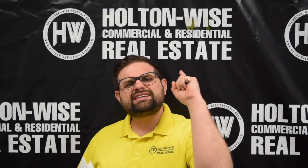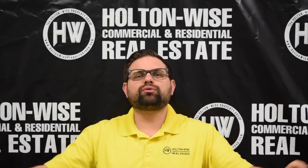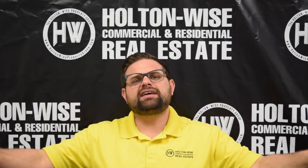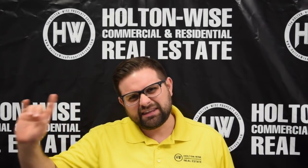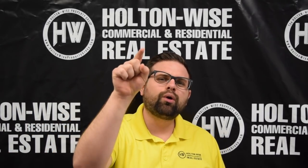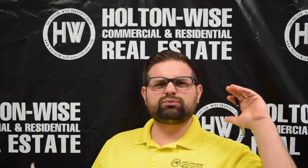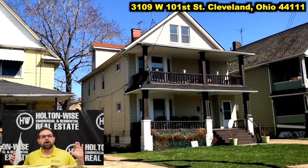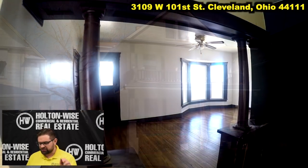I am the number one seller of investment properties in the entire Cleveland area. As such, I bring more properties to the market than any other realtor. However, there are about 5,000 realtors in this market, and I am constantly searching the MLS for good deals to see if any of them put anything out there that I know you are going to want to buy. Today I found a gem. One of the realtors over at an ERA franchise listed 3109 West 101st Street, Cleveland 44111. Let's go over this thing real quick.